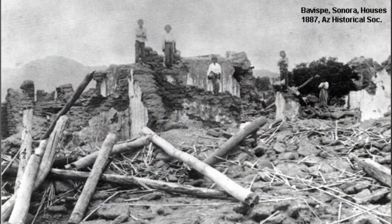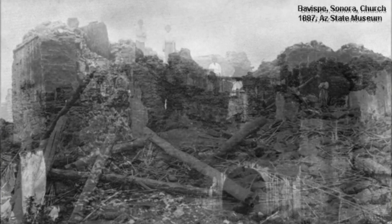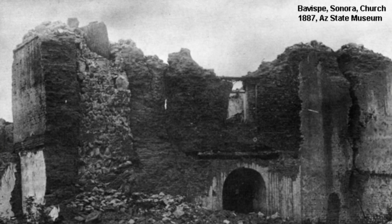The 1887 earthquake is really important for earth scientists to study because it's almost a worst-case example — a really large earthquake in an area where there isn't that much ongoing historical seismicity. It illustrates the fact that these faults, like that fault and the Santa Rita fault as well, can rupture and do rupture in large earthquakes; they just don't rupture very frequently.